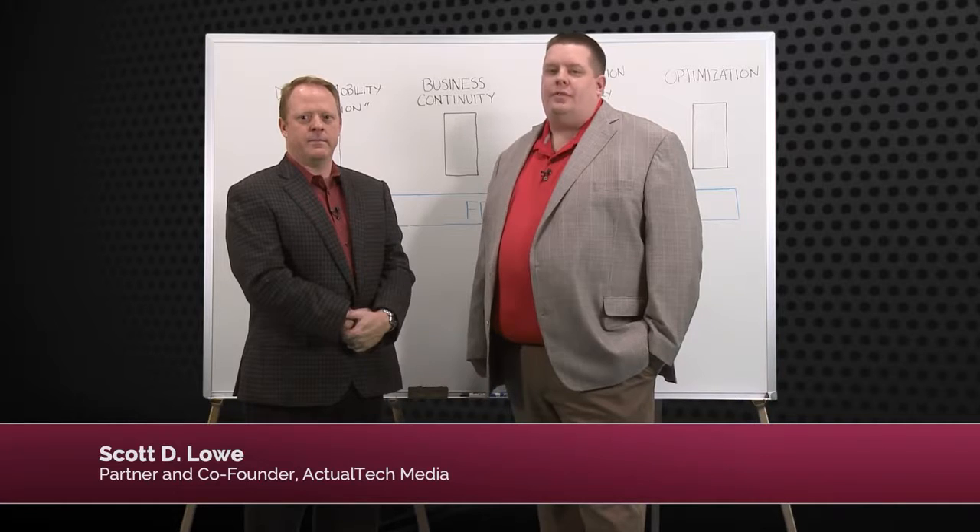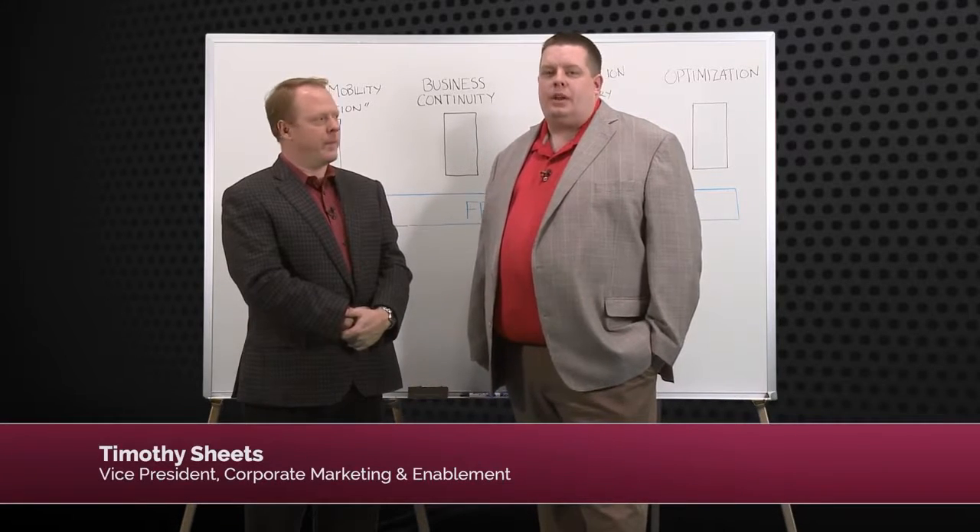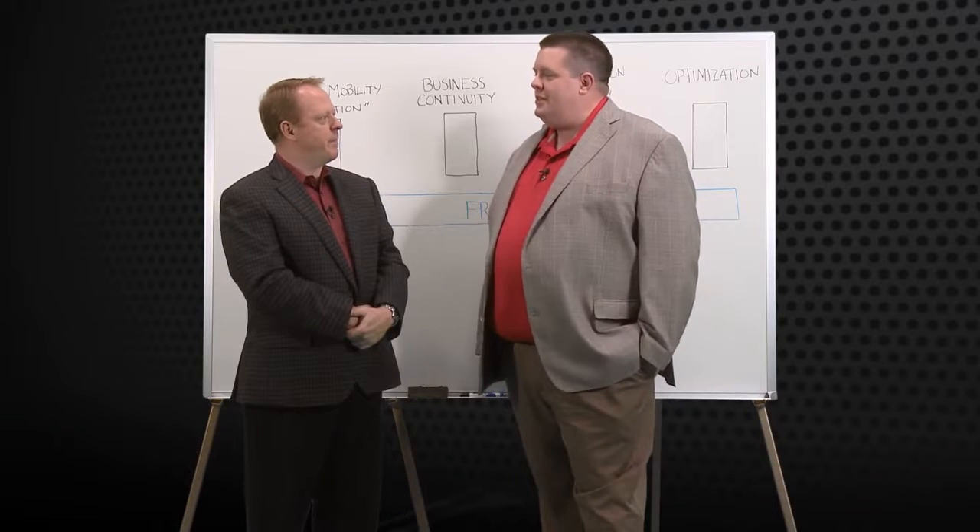Hi there, my name is Scott Lowe. I'm a partner and co-founder of Actual Tech Media. I'm joined today by Tim Sheets, Vice President of Corporate Marketing for Falcon Store. Tim, thank you for being here today.